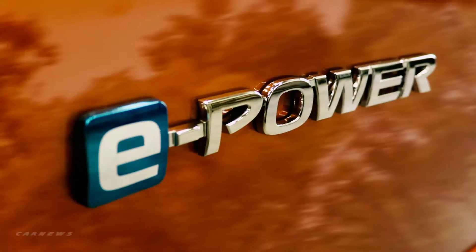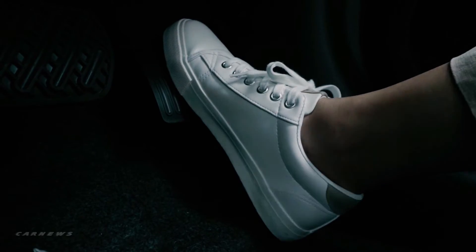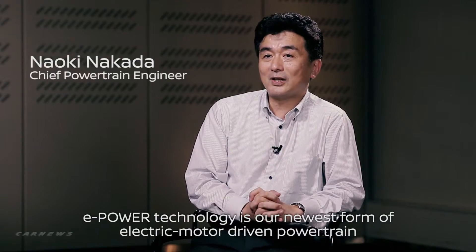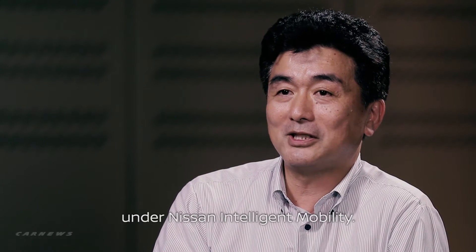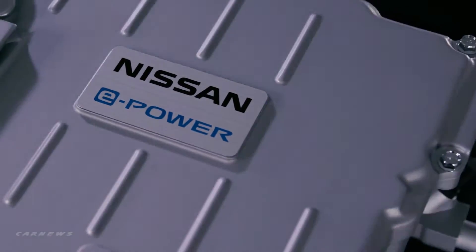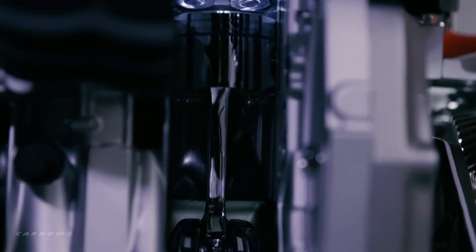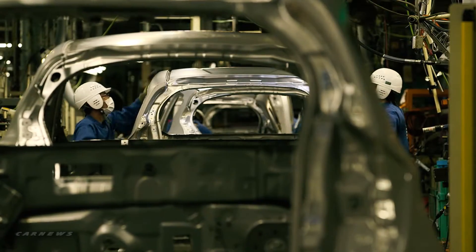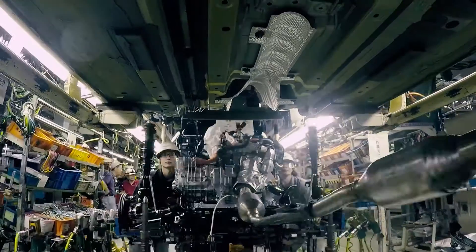Nissan's new series hybrid system e-power makes driving cleaner and more efficient while offering the acceleration and quietness of an electric vehicle. E-power is Nissan's new intelligent power offering, moving forward its electrification strategy. Built at the Obama plant in Japan, the Note e-power is the first mass-produced compact car to feature this new powertrain.